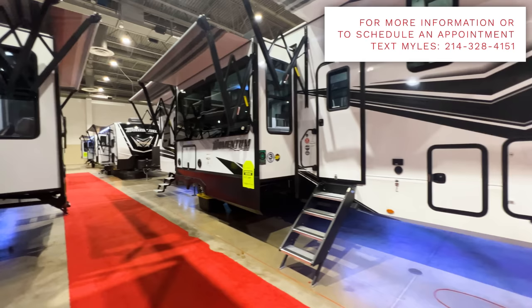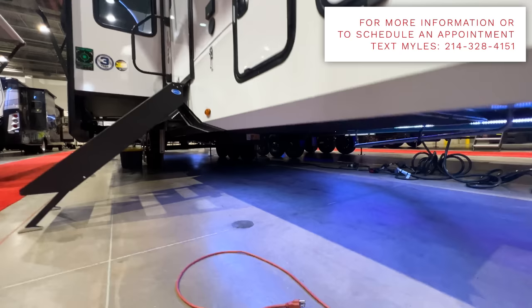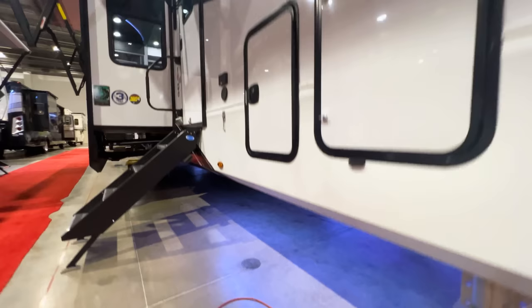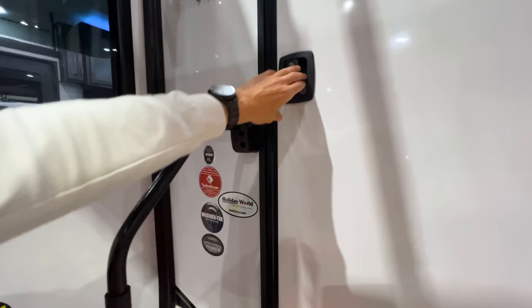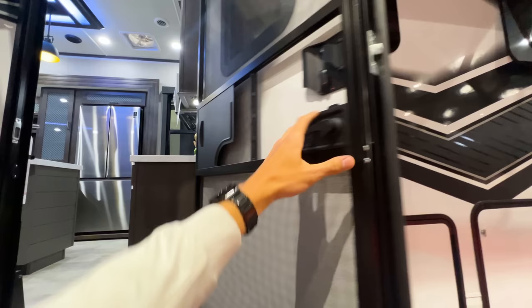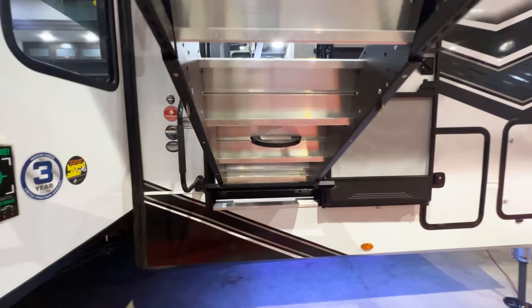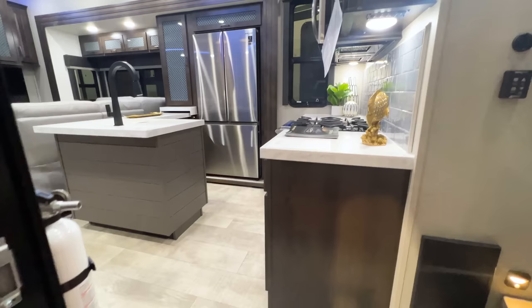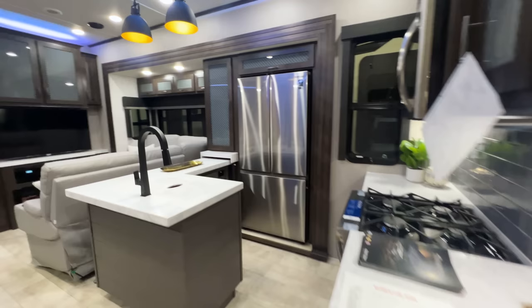I do like the LED lighting underneath - it looks really clean, and you have your spare tire under there as well. Heading inside, first of all you have a screen door here. Really importantly, you have a strut-assisted step, so it is virtually weightless when you bring it down or put it up. That makes setup and takedown at your campsite a whole lot easier and makes sure it doesn't slip out of your hands.